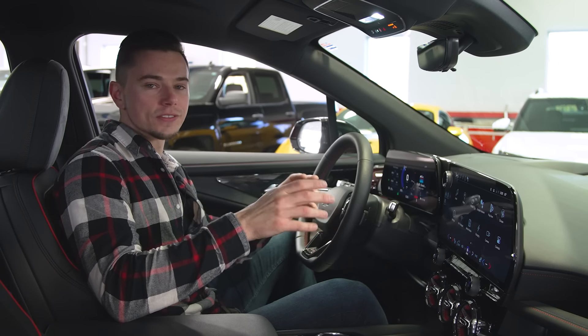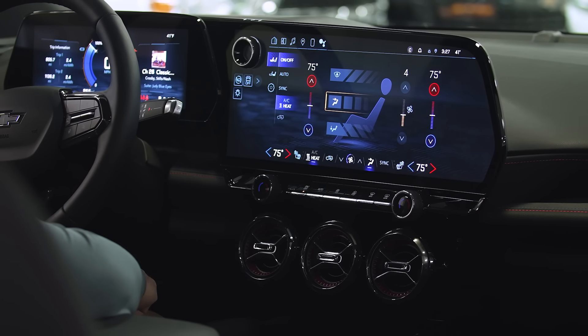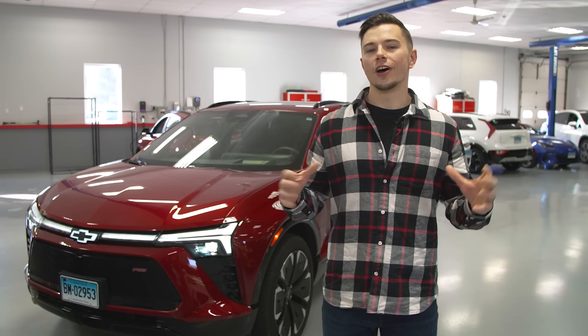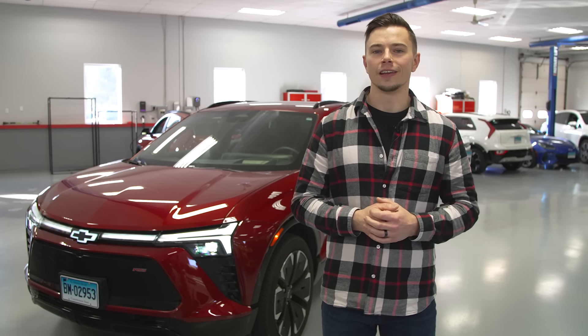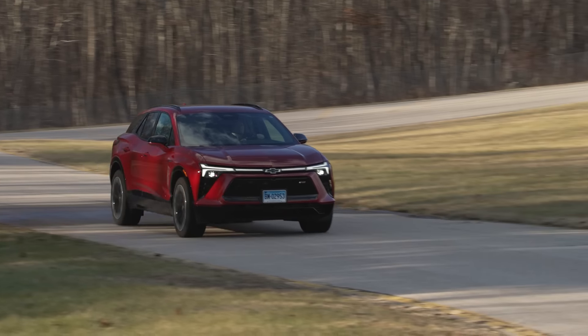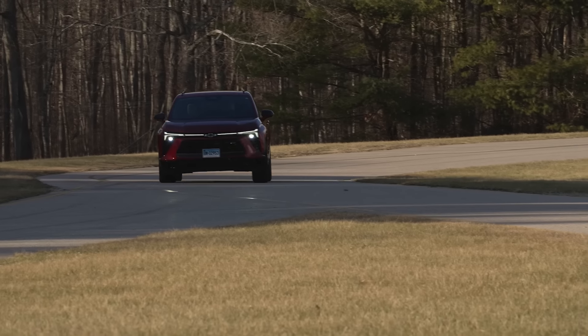There are some other positives and negatives with using this system, but as always we will do a full usability analysis — so check back with us for those results. That's the first look at the Chevrolet Blazer EV, and we're really excited to fully test the first GM Ultium vehicle we've gotten our hands on. For our final road test report and other information on the Blazer EV, head to cr.org.